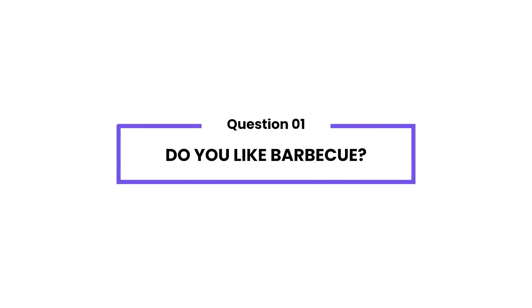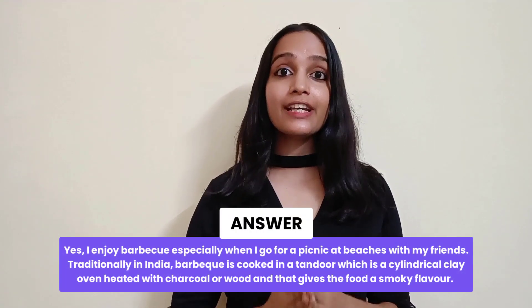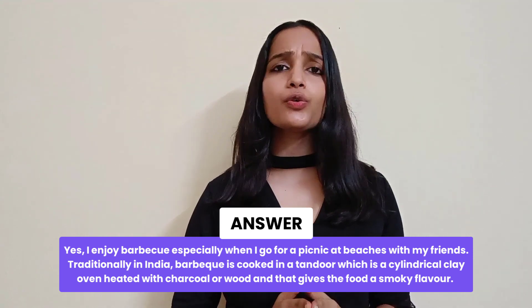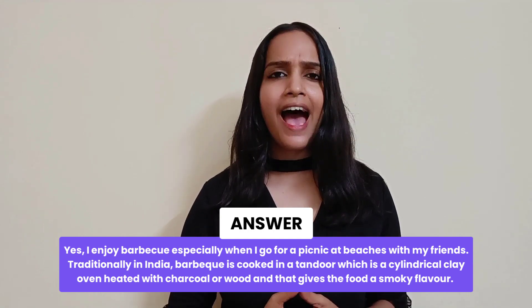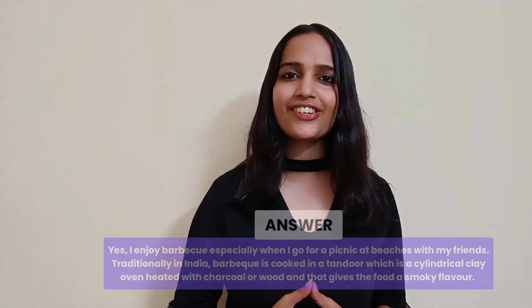Do you like barbecue? Yes, I enjoy barbecue, especially when I go for a picnic at beaches with my friends. Traditionally in India, barbecue is cooked in a tandoor, which is a cylindrical clay oven heated with charcoal or wood. That gives the food a smoky flavor, and I really relish it.